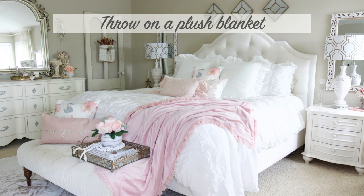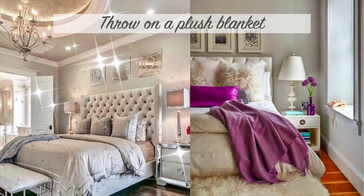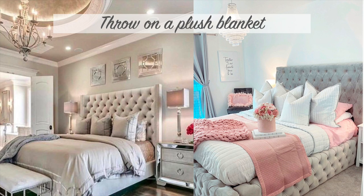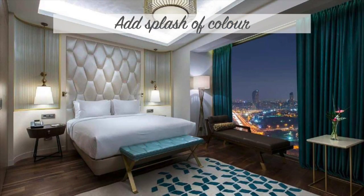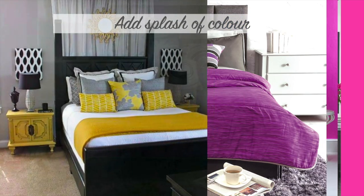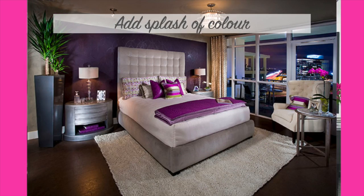The next trick is to throw on a plush blanket. Many luxurious bedrooms feature a soft throw blanket, and investing in a material that looks expensive can jazz up even the plainest beds. You can easily find this on a budget in shops such as HomeGoods or HomeSense. As a bonus trick, add a pop of color — especially if you have an all-white, all-gray, or all-cream bedroom. Adding a splash of color will add a sense of designer look and interest without spending too much money.